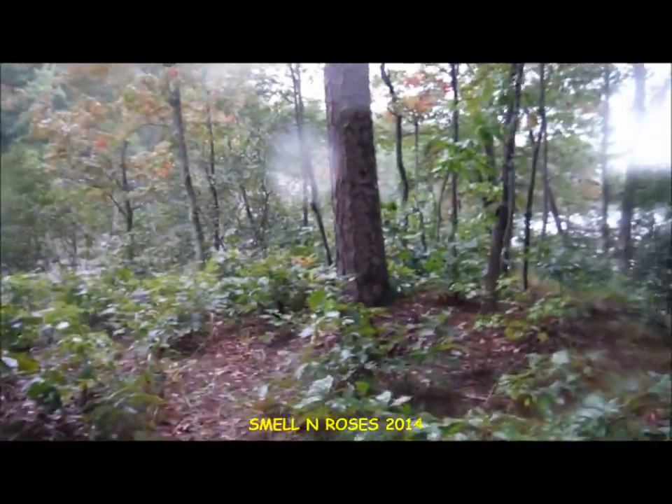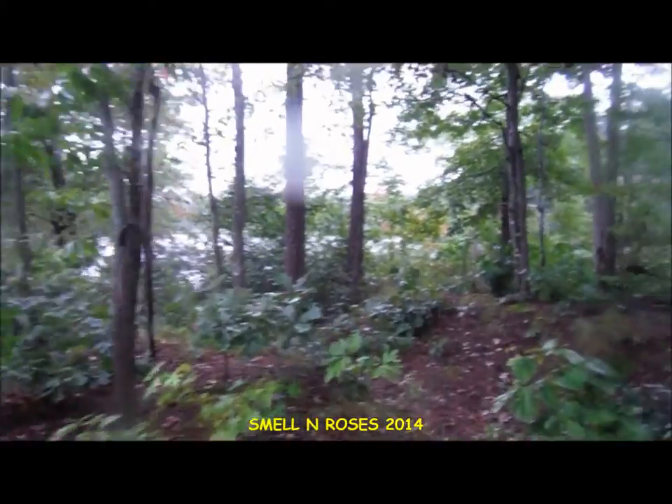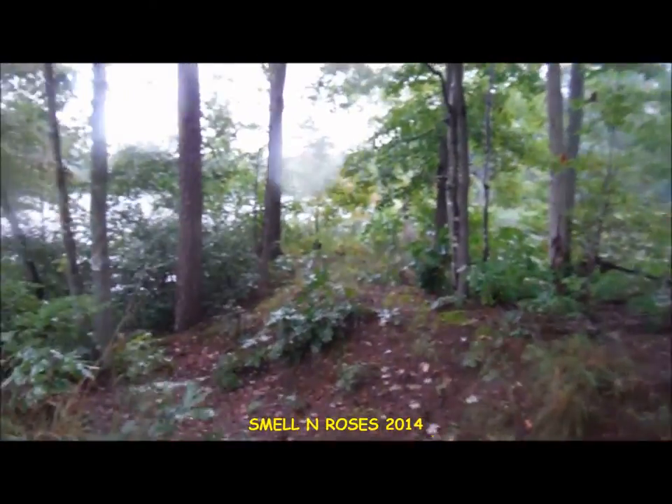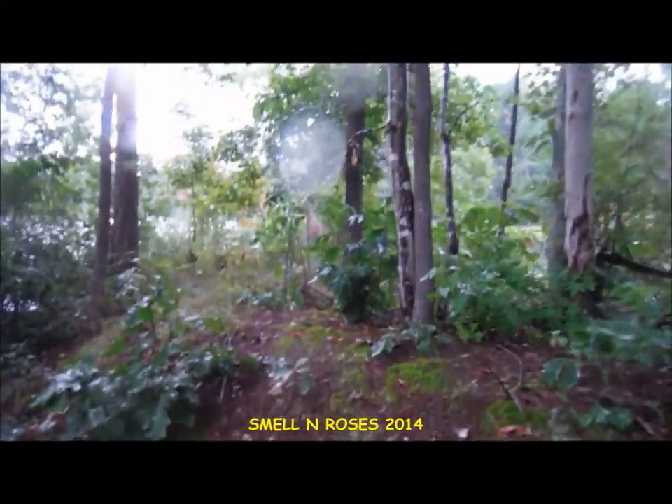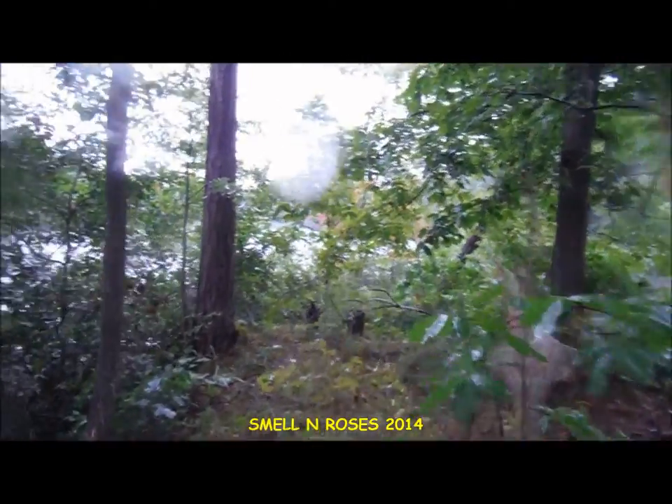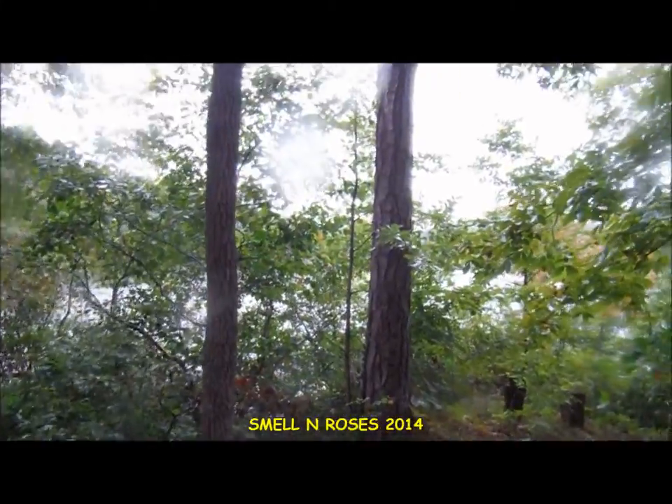Okay guys, so I've left the official trail and I'm just kind of making my way through the woods here out to what is actually Beaver Point, to try to get some views of the lake.